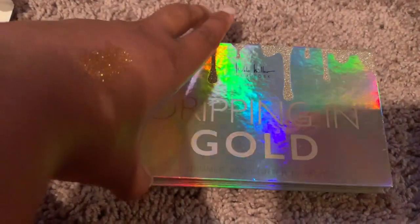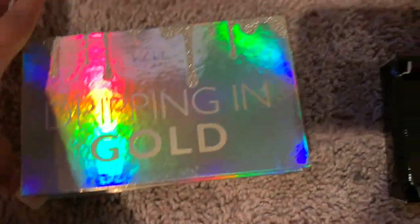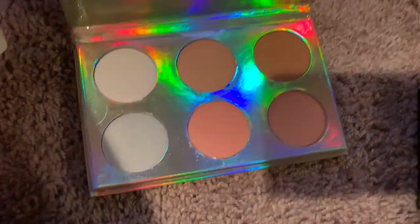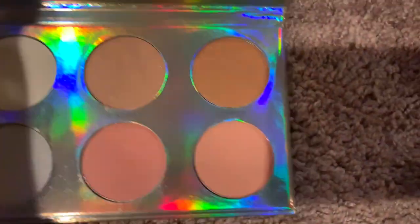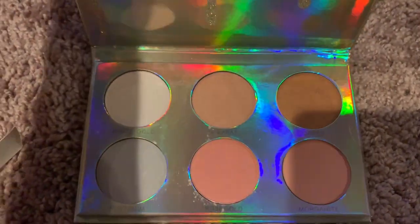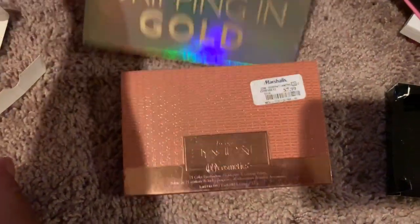Okay, the Dripping in Gold palette — this is a highlighter face palette, sorry — and these are the colors. I love highlighters and it was like $3.99, so I got it. It still has the covering on it, but I feel like these are some good shades. I hope it works out. Comment below if y'all use Nicole Miller.